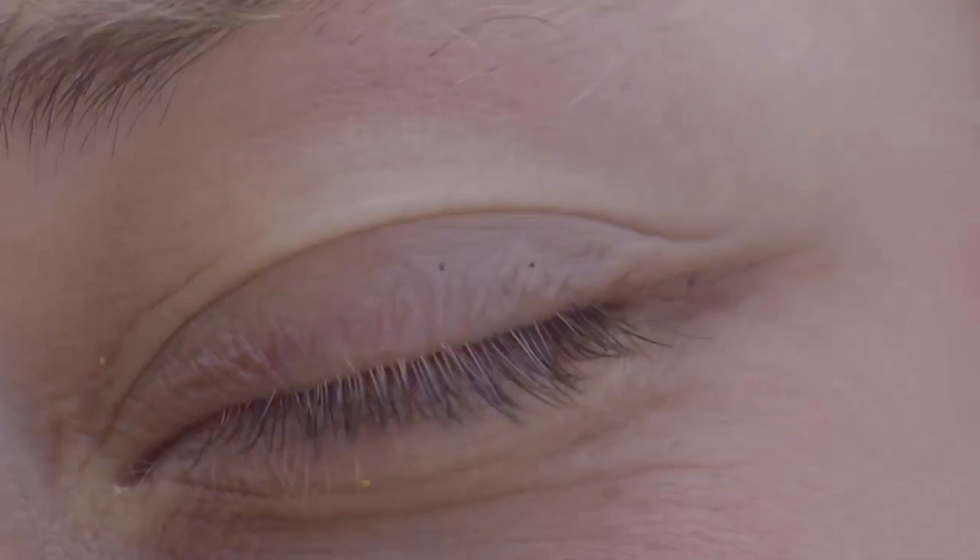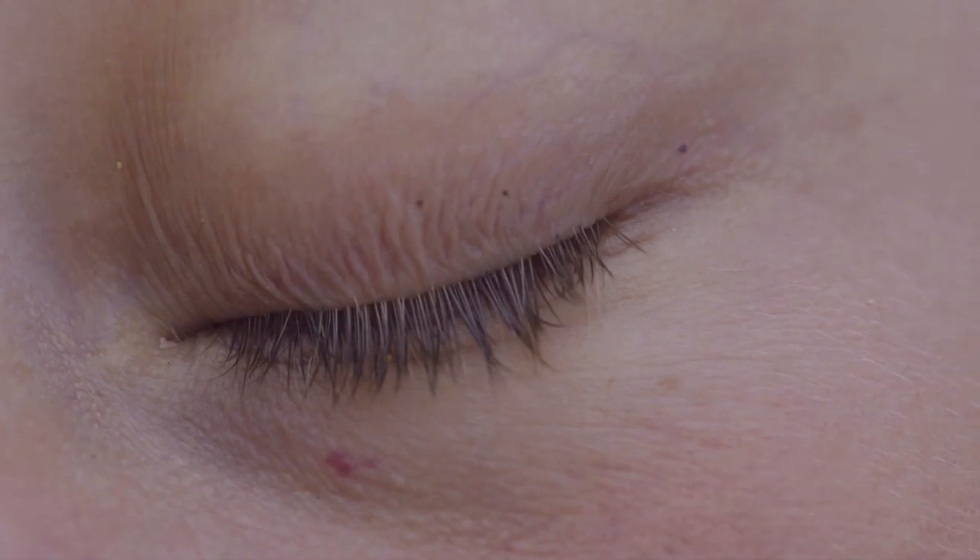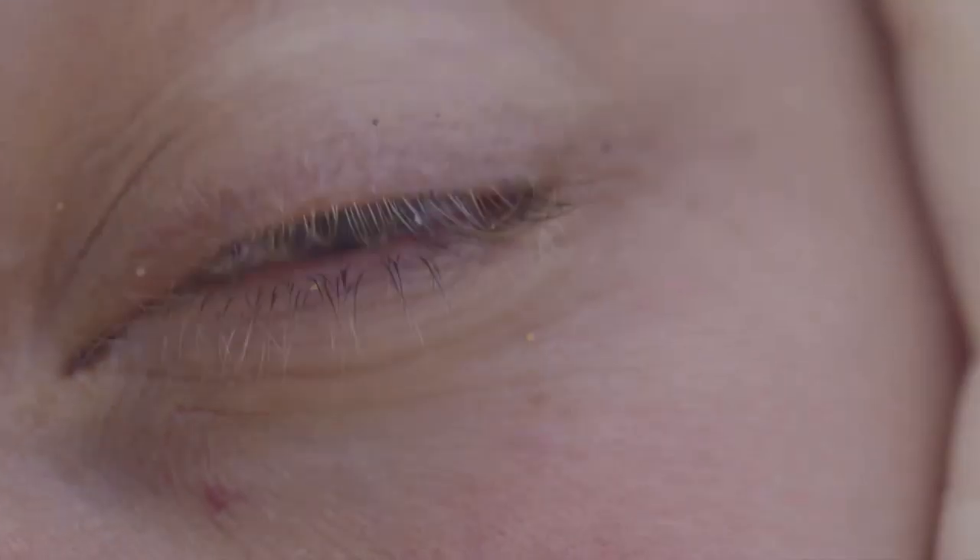Did you know the skin around your eye area is the thinnest on your body? It's approximately a third as thick as other facial skin. This means the thinness of the skin makes it so much more delicate and more prone to show discoloration.